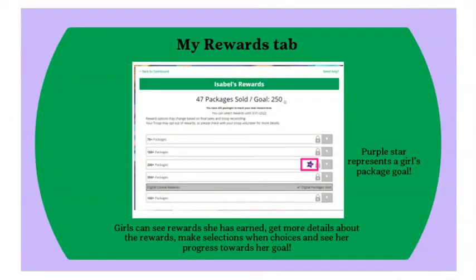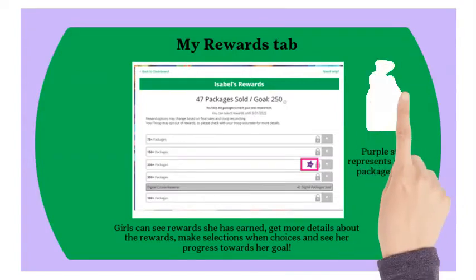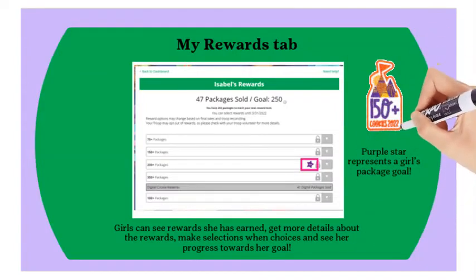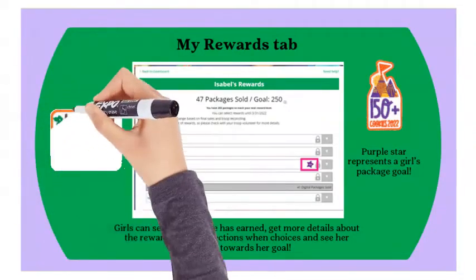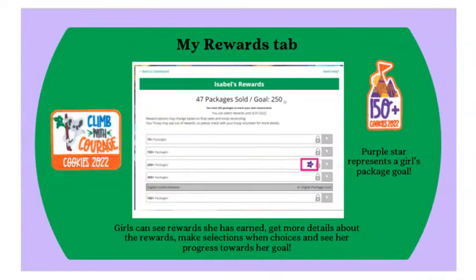New this year, girls will be able to see their progress towards rewards earned from the Digital Cookie site using the My Rewards tab. Girls will see total packages sold as listed in eBuddy, see rewards earned, and will be able to select choices when applicable. Please note, reward selections do not automatically transfer to eBuddy but can be viewed by the troop cookie chair for entering.